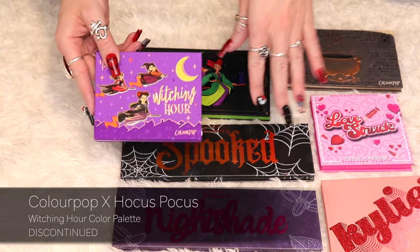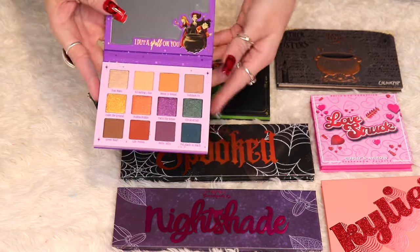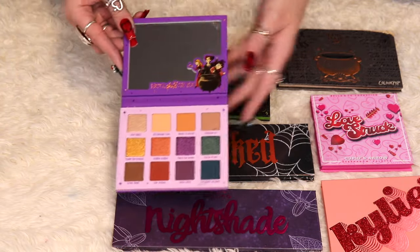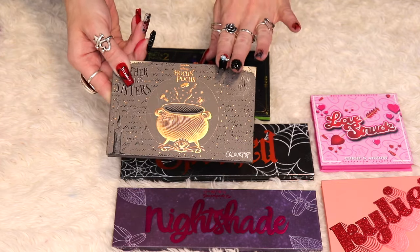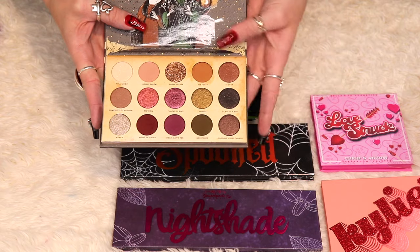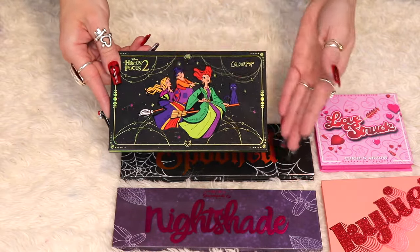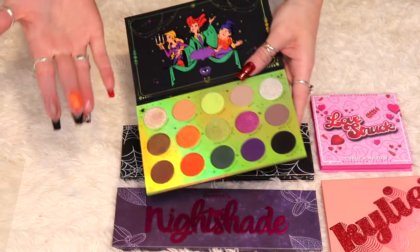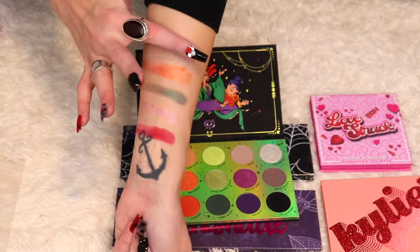I have all three of the ColourPop Hocus Pocus collaboration palettes. The first is Witching Hour from the second Hocus Pocus collection — not from Hocus Pocus 2, just from the first movie — I'm keeping this one. Gather Round Sisters is the first collection and my least favorite of the three. The third, for the second Hocus Pocus movie, is my favorite — I love the greens, purples, and oranges and it got a lot of use over the last two Halloweens. I'm keeping all of them.